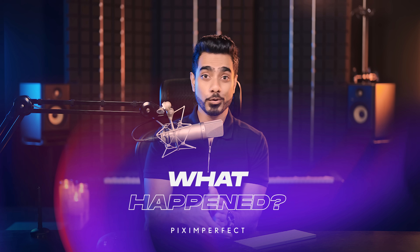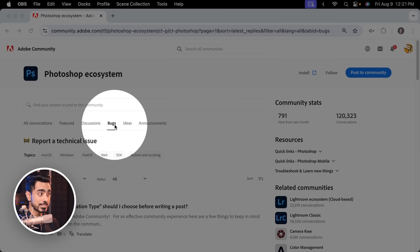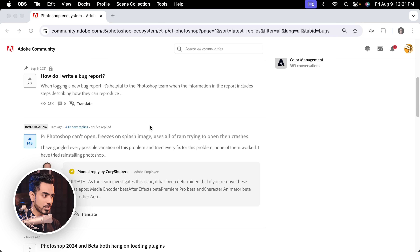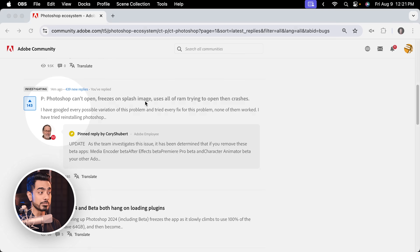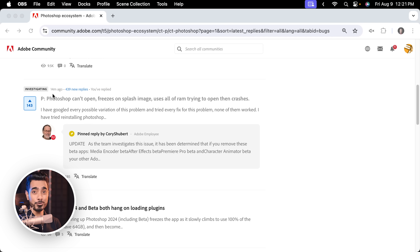In the last few days, a lot of people woke up to Photoshop not opening up entirely — me included. It became such a big issue that if you look at the bugs section of Adobe forums inside the Photoshop area, scroll down and you'll notice this is the biggest issue right now, with more than 439 replies and the last one just 14 minutes ago from the time of recording this video.